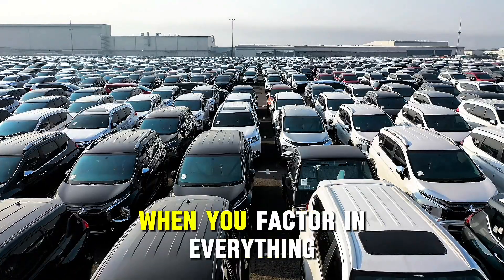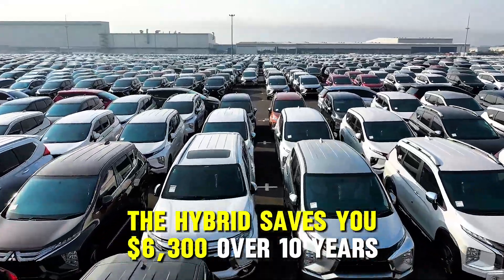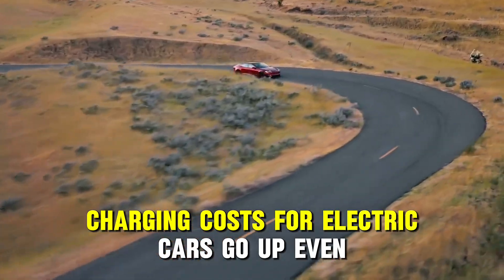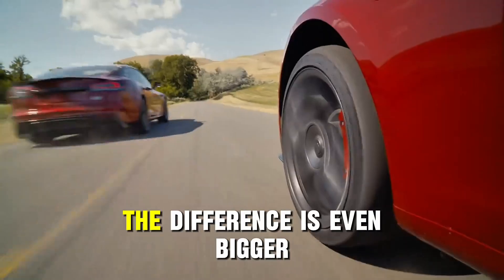See that? When you factor in everything, the hybrid saves you $6,300 over 10 years. And if you consider that winter charging costs for electric cars go up even more, the difference is even bigger.